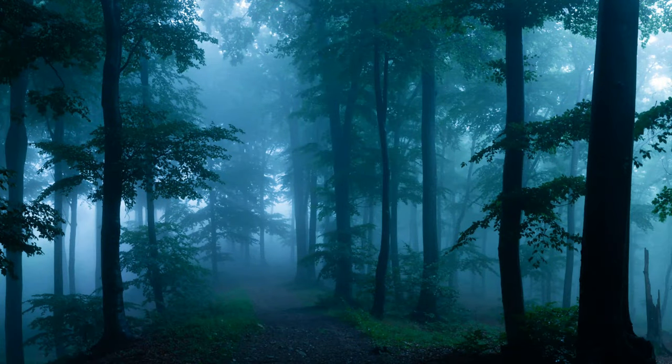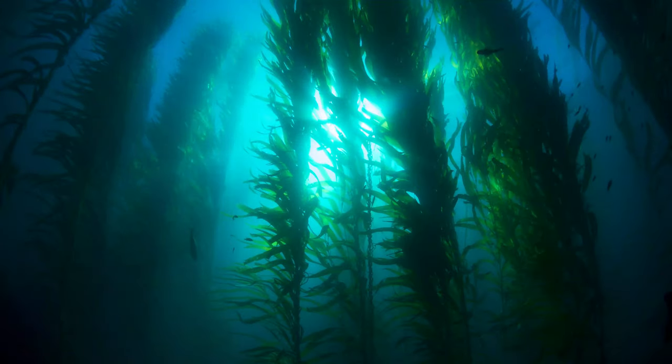Can you imagine a forest but under the ocean? Kelp is an aquatic plant that grows in dense underwater forests. These kelp forests are not only beautiful but also important in slowing climate change.